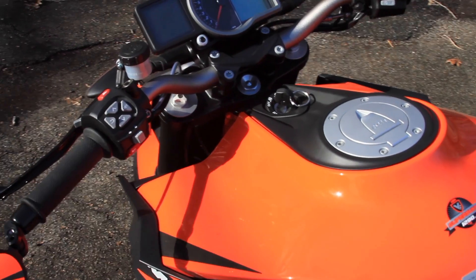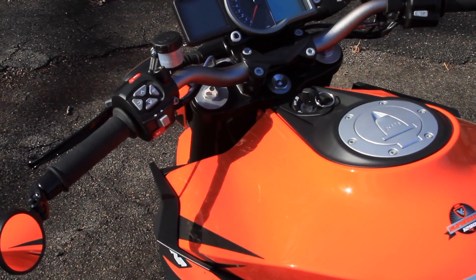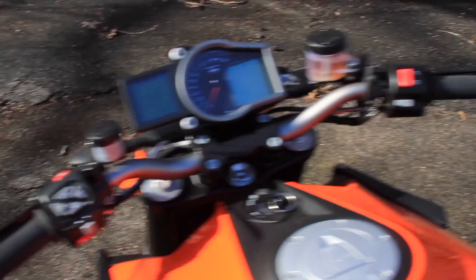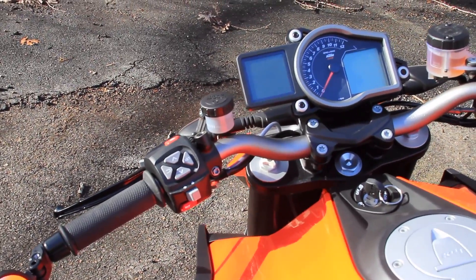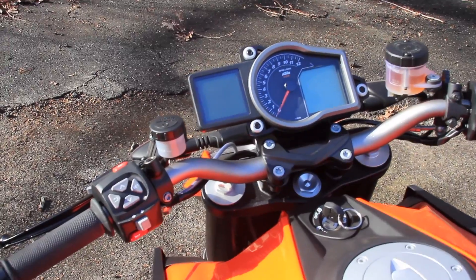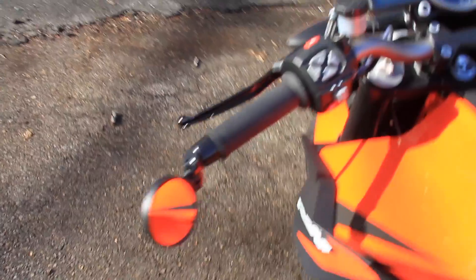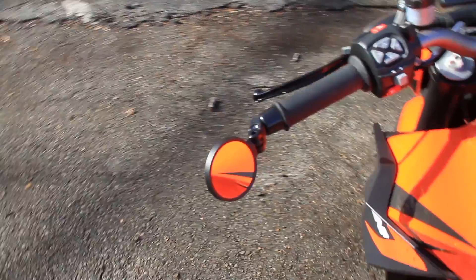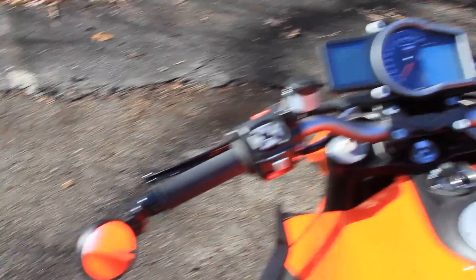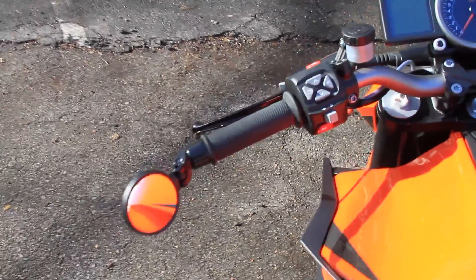Even though this bike barely has delivery miles on it, I've already done a number of mods. First and foremost, I got rid of the really ugly mirrors. If you watched my first ride video you'll know I was skeptical of them — they worked well but I just didn't like them. So I went with a little tiny bar-end mirror here, which works for me. If I was commuting every day I'd probably want something more substantial, but for the kind of riding I do it's fine.